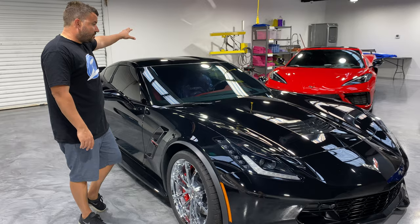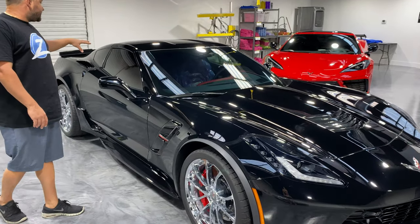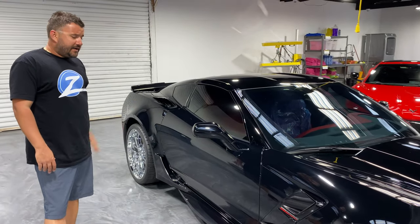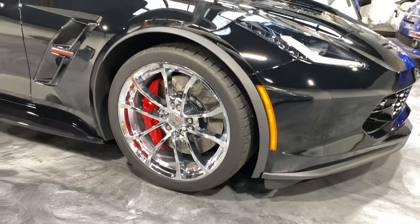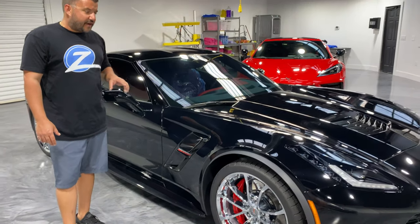We are going to tint the full front windshield with ceramic film as well as the sides and the back to the legal limit. We're also going to be doing the chrome wheels.